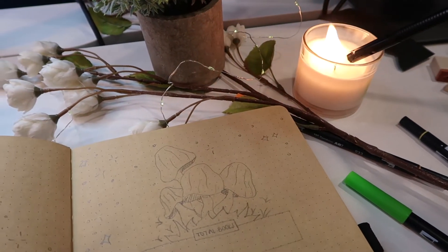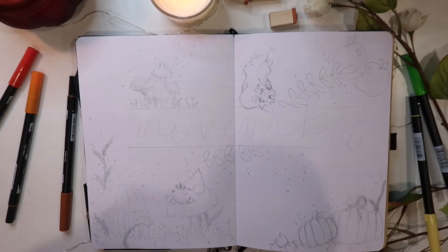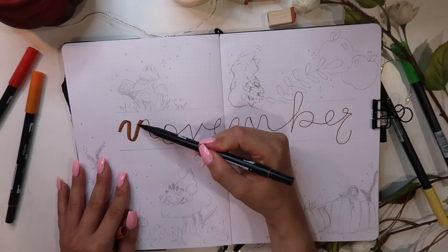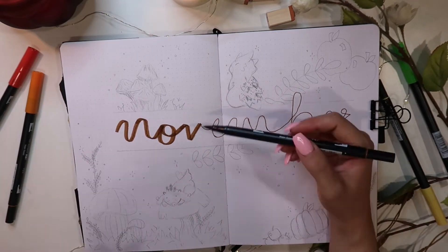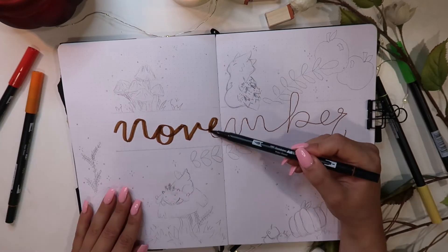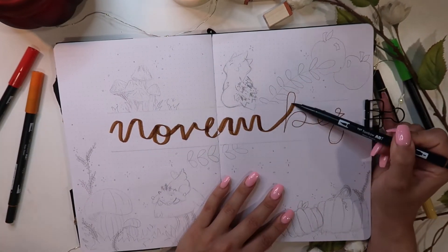Hello my friends, welcome back to my channel. My name is Tori. I'm so happy that you're here today. We will be doing my reading bullet journal, or my book bullet journal, for November. I cannot believe that it's November already. I hope that you had the most wonderful October and that it was everything that you dreamed it would be.